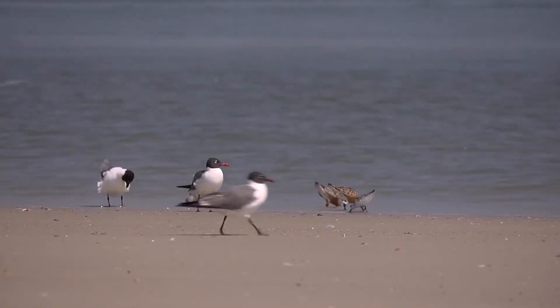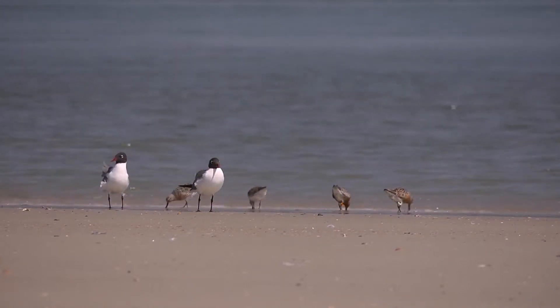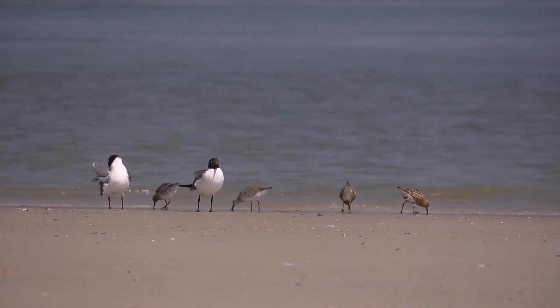Scientists in different places are banding them, and here we're trying to read the bands and see where they come from and how long they stay here. They all nest in the Arctic, and some of the birds go all the way to the southern tip of South America to spend the winter — so some birds are always in summer, actually.